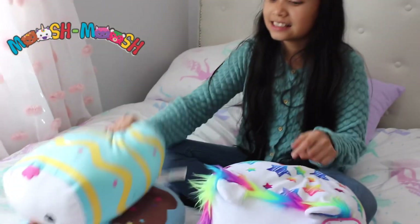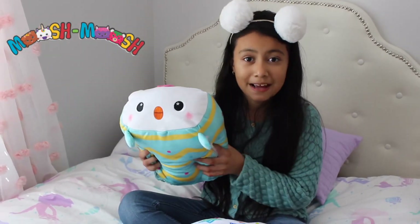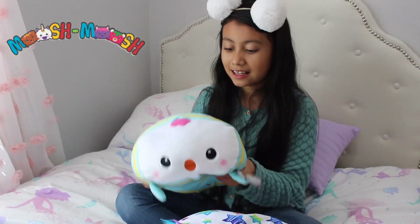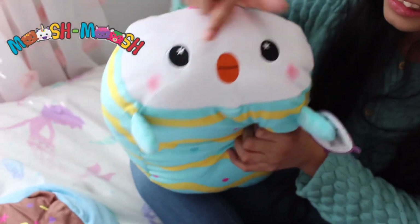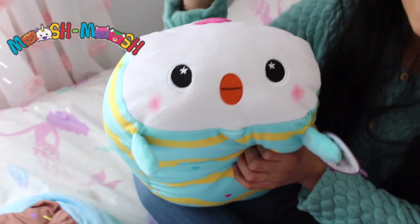Next is Chuck. It's from the Easter collection. This is perfect for your Easter basket as a gift. It looks like a real Easter egg — it has rosy cheeks, and I love the stars in its eyes.